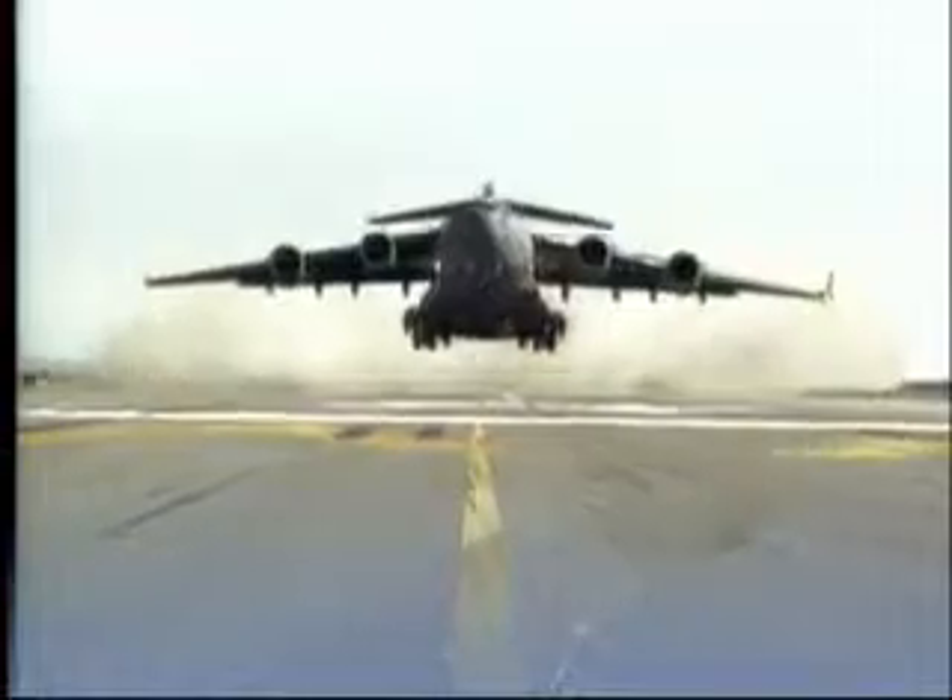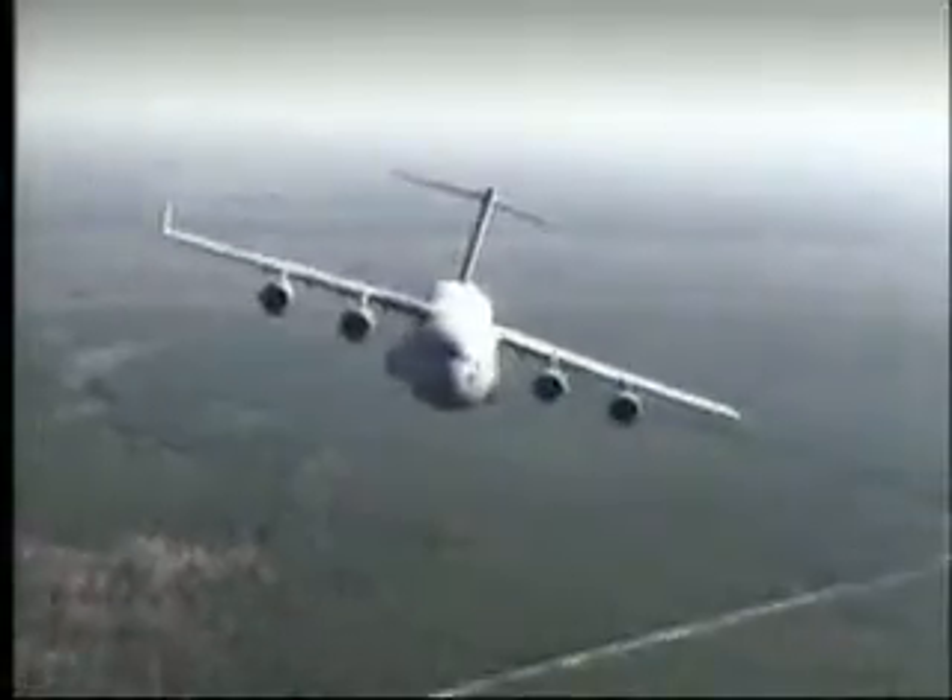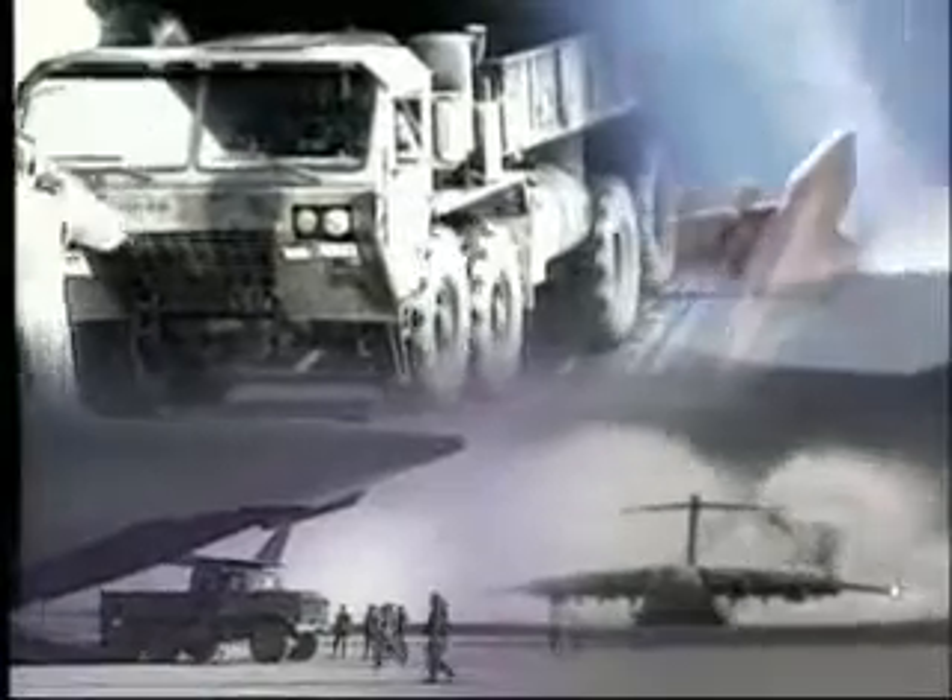It's one of the Air Force's newest airplanes, but since it entered the inventory in 1993, the C-17 Globemaster III has been busy moving troops, cargo, and needed supplies around the world. The C-17 was designed with the ability to rapidly project and sustain an effective combat force close to the potential battle area.